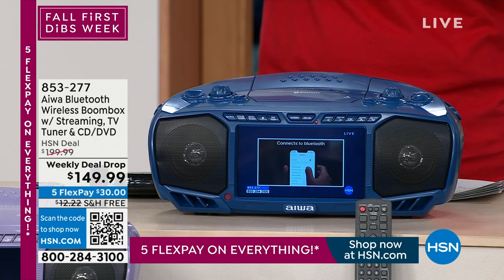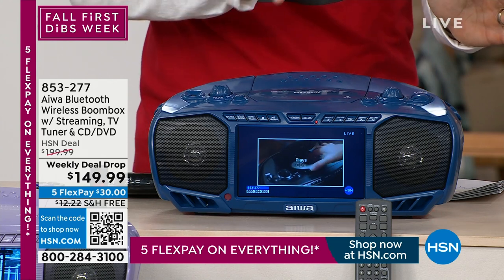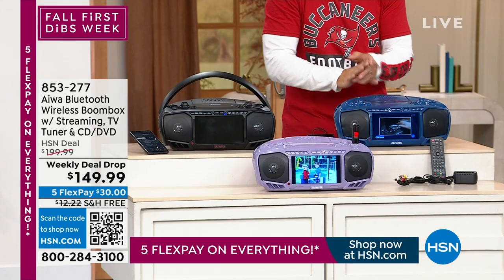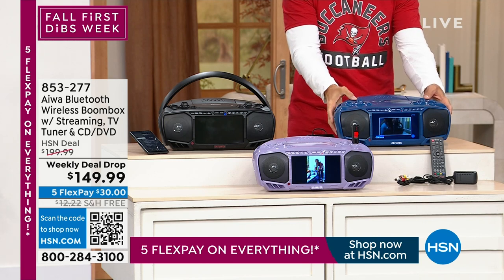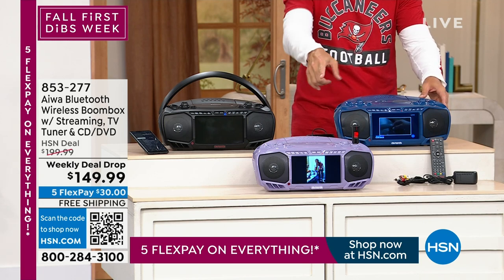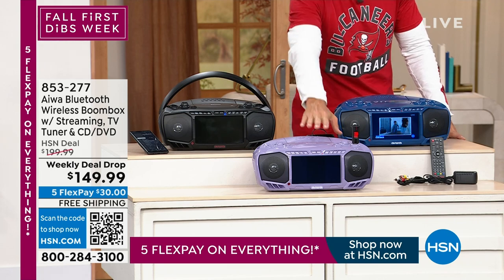And did I mention you get a remote control? How fun is that? This is great. Maybe it's in your crafting room, in the exercise room. Maybe it's the kids' first little TV and you want to get that for them. You just choose your color.